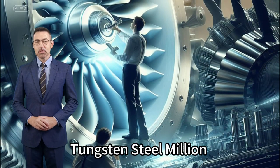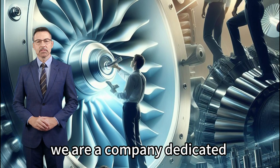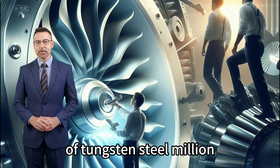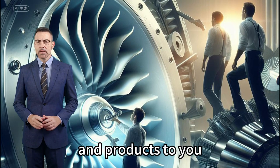Welcome to Voltec Professional Tungsten Steel Milling Cutter Manufacturing Factory. We are a company dedicated to the production and process development of tungsten steel milling cutters. In this video, we will introduce our company and products to you.